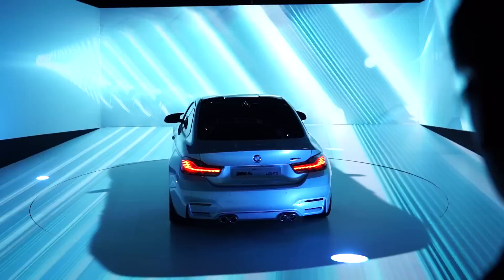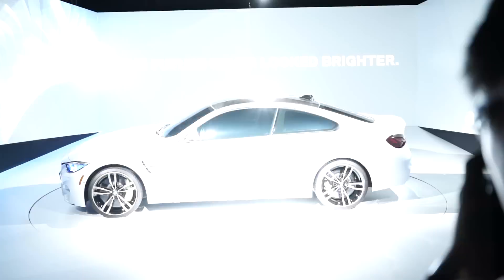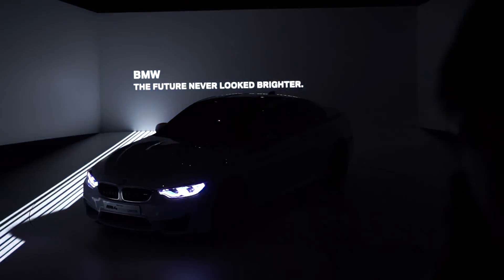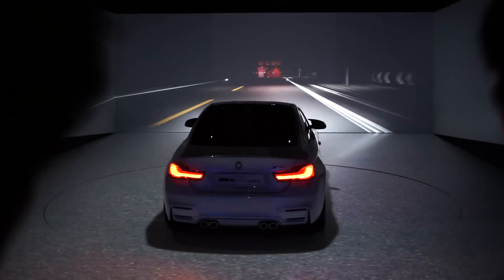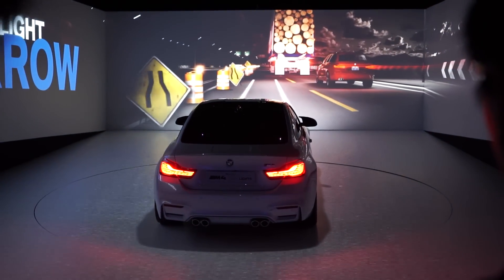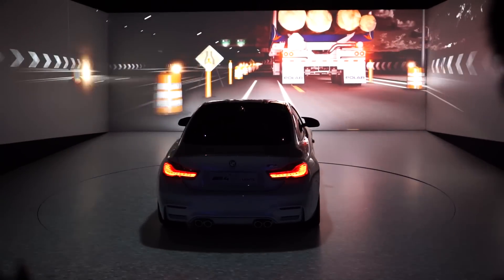Light and ideas are always advanced. BMW M4 concept iconic lights — the future never looked brighter. Feel an unprecedented trust. The camera system detects narrow passages far ahead. The narrow passage guidance light laser marks the exact vehicle width on the road and shows whether you can pass through it.